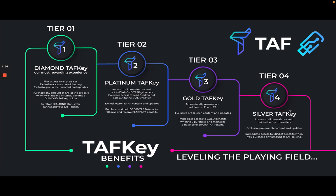The requirement for Platinum is to purchase and hold 50,000 TAF tokens for at least 90 days. The third tier, Gold TAF Key, gives access to all pre-sales not sold out to tiers 1 and 2, exclusive pre-launch content and updates, and immediate access to Gold benefits when you purchase and maintain a balance of 50,000 TAF tokens. After holding for 90 days, you unlock Platinum TAF Key.